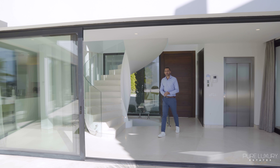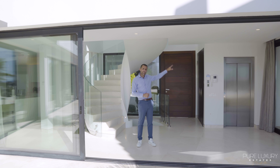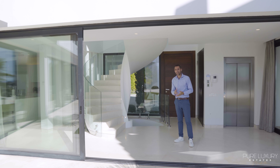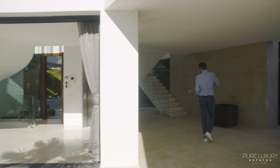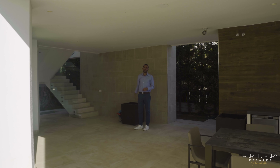This villa consists of four floors. We have the lift that connects to all four floors, and an internal staircase which is beautifully designed that connects to three floors. Going down, there is a set of stairways that goes from the ground floor all the way to the solarium at the top.